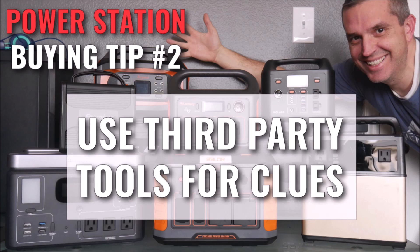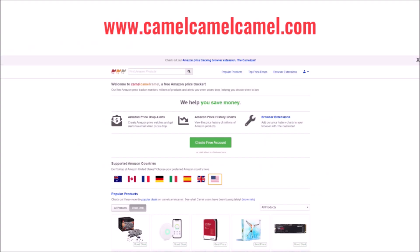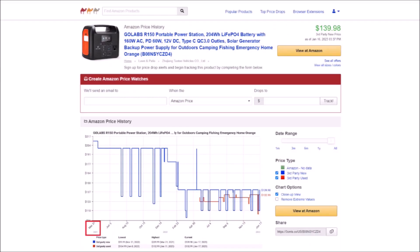Tip number two: look for third-party tools to help give you additional clues about brands you've never heard of. First is a site called camelcamelcamel.com — a third-party site not affiliated with Amazon that tracks pricing history for Amazon products. You can plug in the URL for an Amazon listing and see the complete price history. This is useful for two reasons: you can tell if you're getting a good deal at the time, and more importantly, you can see in the bottom left corner how long the product has been listed on Amazon — critical for knowing whether a product is brand new with no reputation yet.